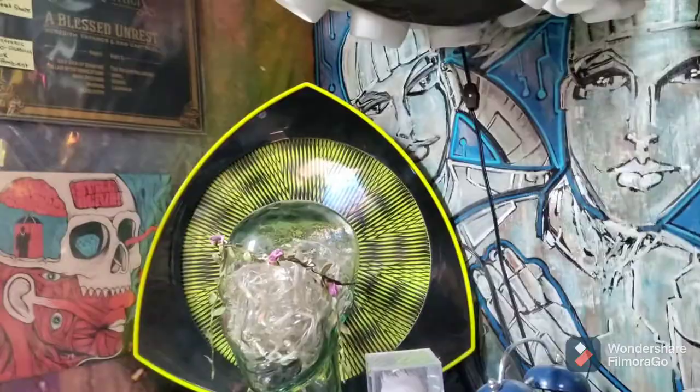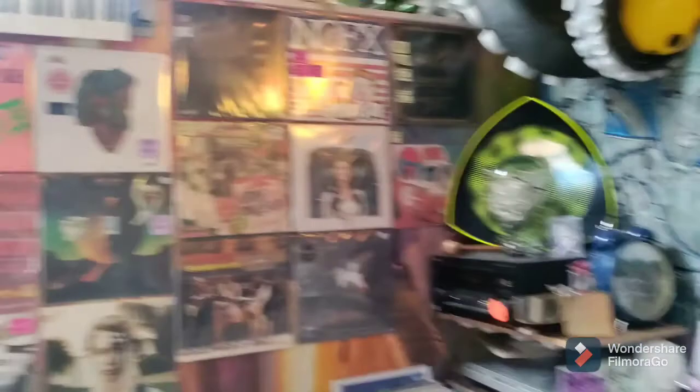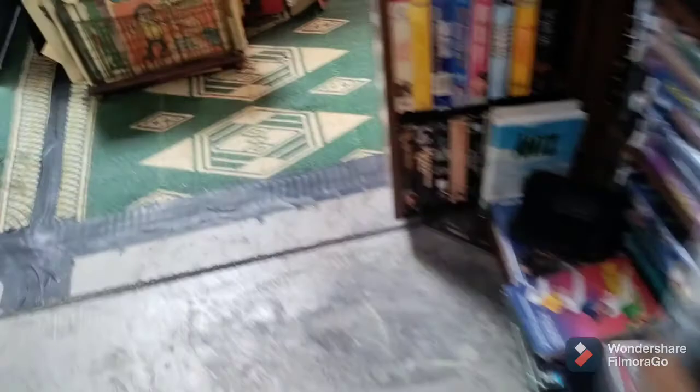Records are the other main category we do. The records on the wall are kind of what we feature every week. We've got our record bins down here, and we put our new arrivals here every week. There are some cool stickers over here — they're kind of peeling off but they're fun stickers. That used to be in my room actually.